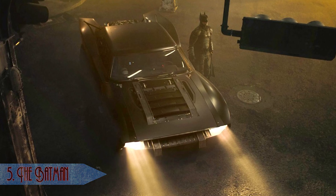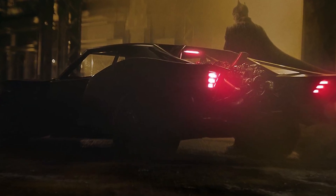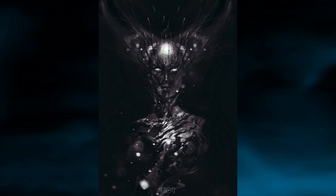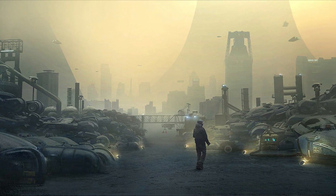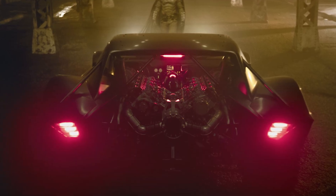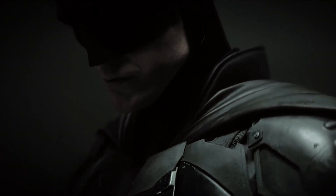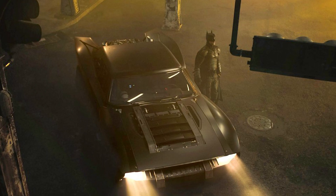Coming in at number five is Matt Reeves' new Batmobile, which has only recently been shown off but is already looking really awesome, though very divisive. It's clearly based around Detroit-style muscle cars from the 70s and the car screams American muscle. The conceptual drawings came from Ashley Livingston Thorpe, an illustrator and graphic designer who has done work for films like Total Recall, Blade Runner 2049, Ender's Game, Prometheus, X-Men First Class, and The Amazing Spider-Man 2. Keep in mind that Pattinson's Batman is only going to be in year two of his crime-fighting career, so his arsenal hasn't really ramped up yet, and this Batmobile appears to take a more practical approach than the last 30 years of Batmobile designs.